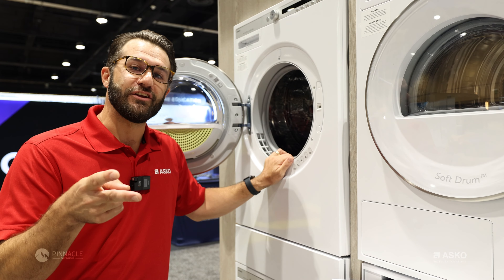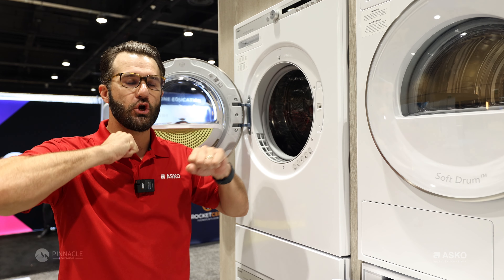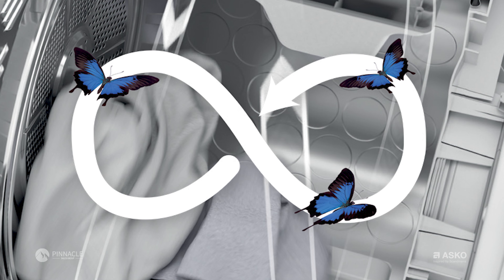The second key feature is the butterfly drying effect. What this does is it encourages and rotates the clothes throughout the drum — not just tumbling them, but front to back.